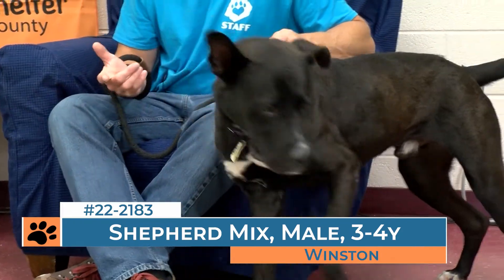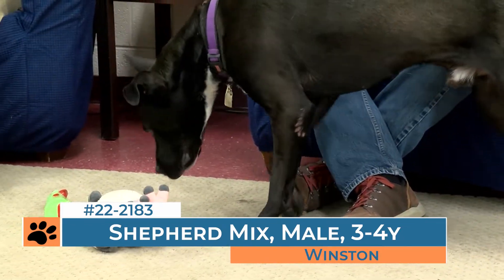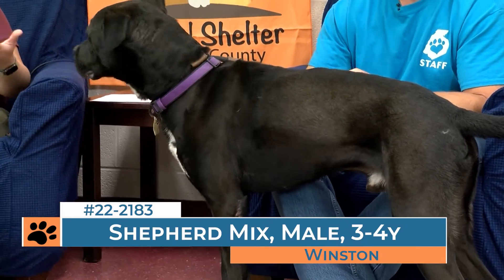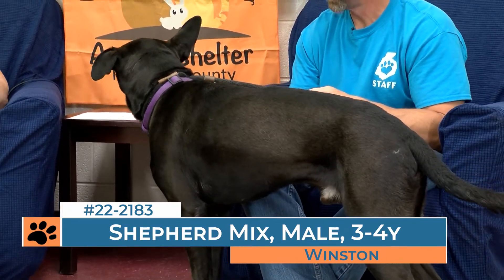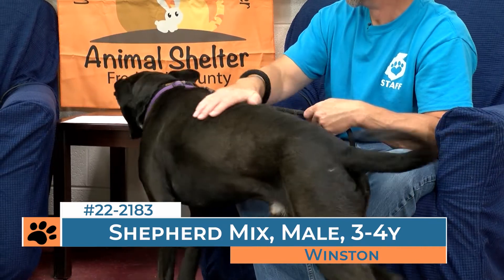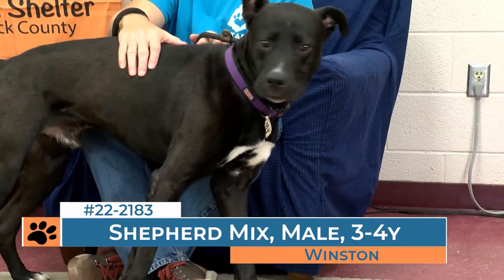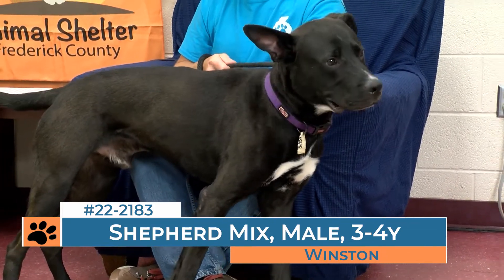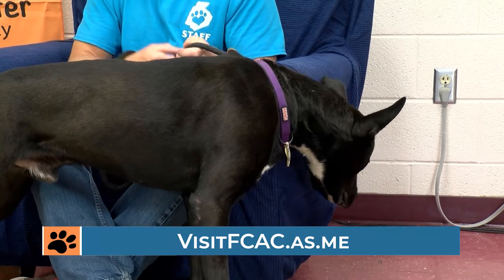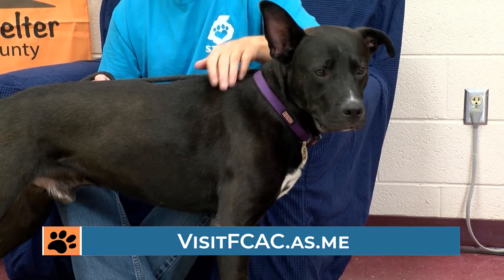Online it says you have to book an appointment to visit him — why is that? You have to book an appointment in general to visit, but you have to ask specifically to see Winston because he's not on our general adoption floor. That's because Winston doesn't show well in his kennel. Some dogs get really frustrated because they can't get to you, and we don't want people to see him and think he's an aggressive or scary dog — that's not his true nature. This is just our way of allowing Winston to show himself in the best light. If you wanted to meet Winston, you still have to book an appointment by going to visitfcac.as.me, but it could be beneficial to send us an email or give us a call ahead of time to let us know you are interested in meeting Winston.